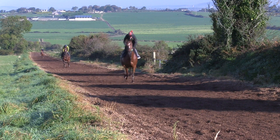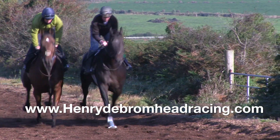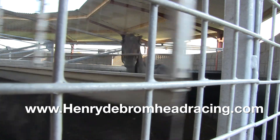And then the uphill woodchip we do more stronger work on, and that's attached to our round gallop. We're hoping to put more of these video clips up on our website, henrydebromheadracing.com. We're always looking to encourage people to get involved in ownership, and hopefully this will give you more of an insight into what goes on here.